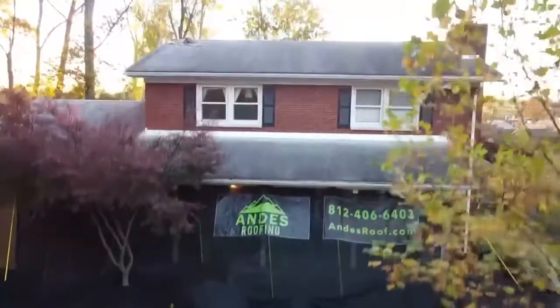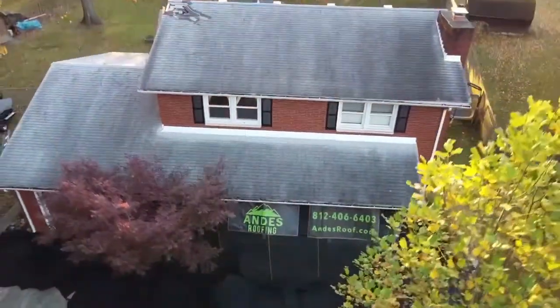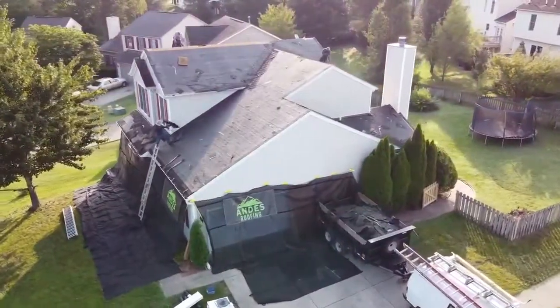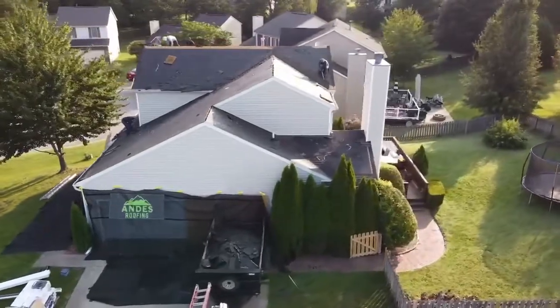Hey everybody, this is Ethan Andes, the owner of Andes Roofing. I'm on a roof replacement project that we are starting today and I wanted to show you guys the kind of prep that goes into one of our projects before we even start to protect the landscape and just make sure that everything around the house is as good as it was before we started.